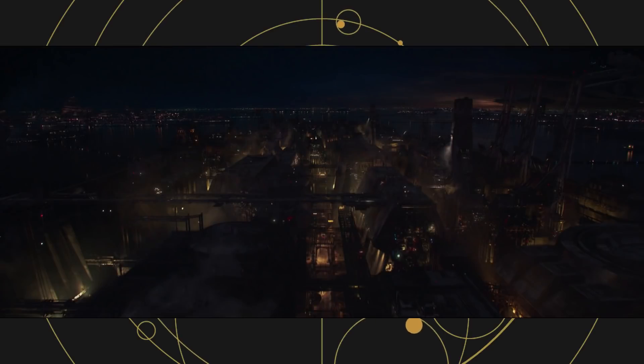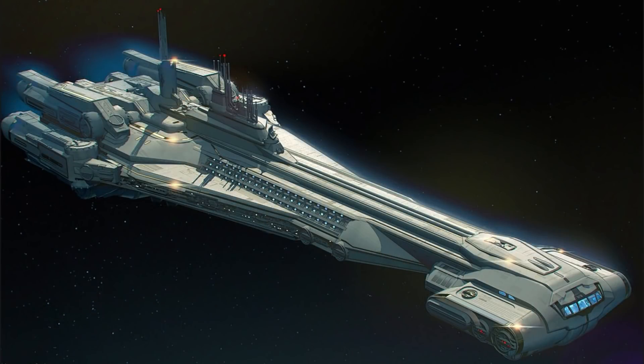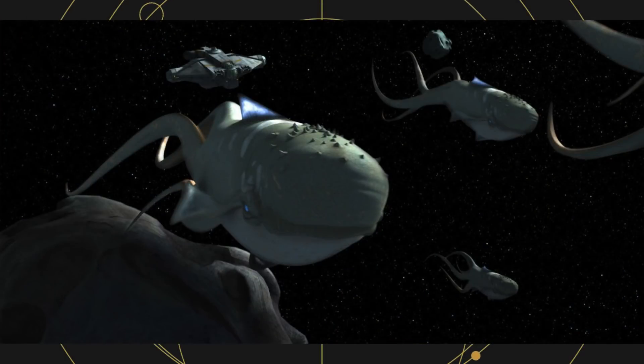Most of the book takes place on Corellia, Han Solo's homeworld. Its status as a major shipbuilding world is important to the plot and the plans the Nihil have for the planet. Several Pergil-class starcruisers are under construction there. Those are the same class of ship as the Halcyon, the galactic starcruiser opening at Disney World later this year. That class of ship is named after the massive whale-like creatures that survive in space and can naturally travel through hyperspace, as seen in Star Wars Rebels.